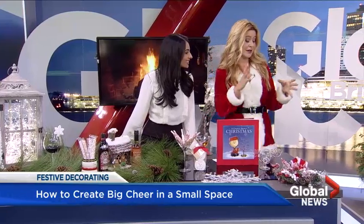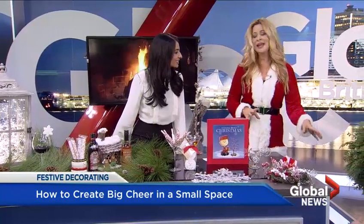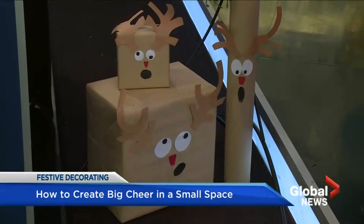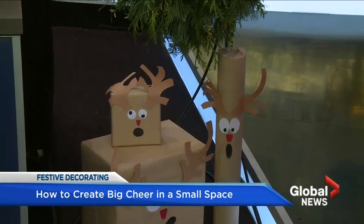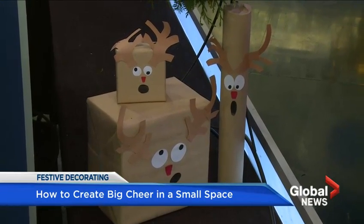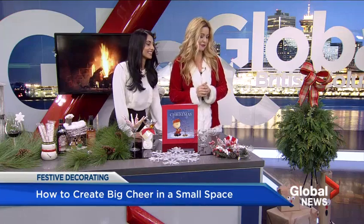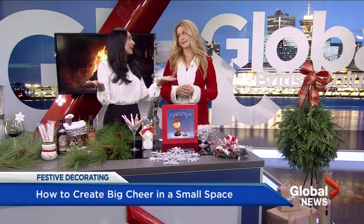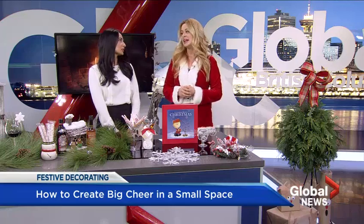This is something else that's just a fantastic thing to do — have your decor as your presents. So wrap them. These are the little reindeer, very cute, and that is part of the decor. That could even substitute for a tree if you just don't have the space.